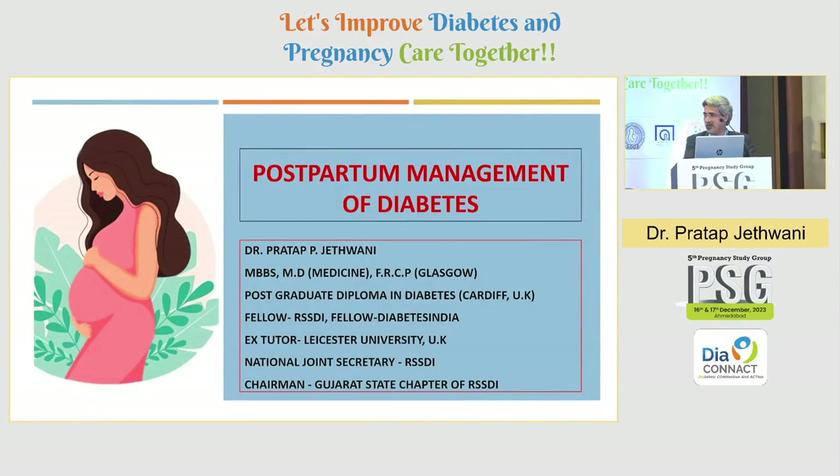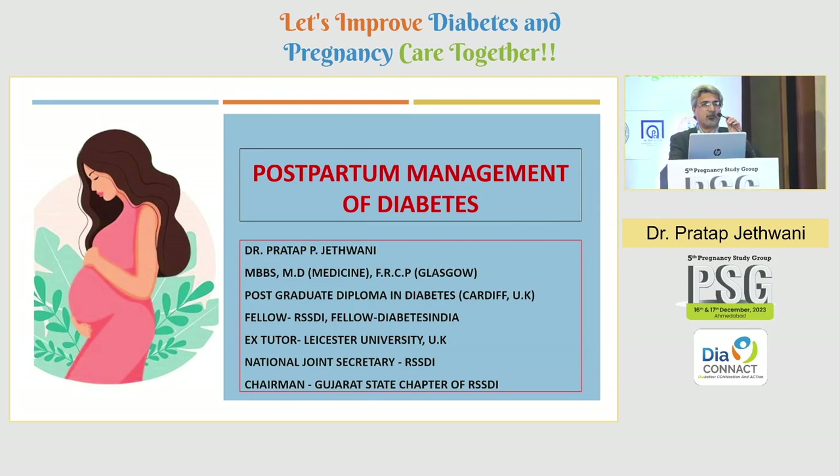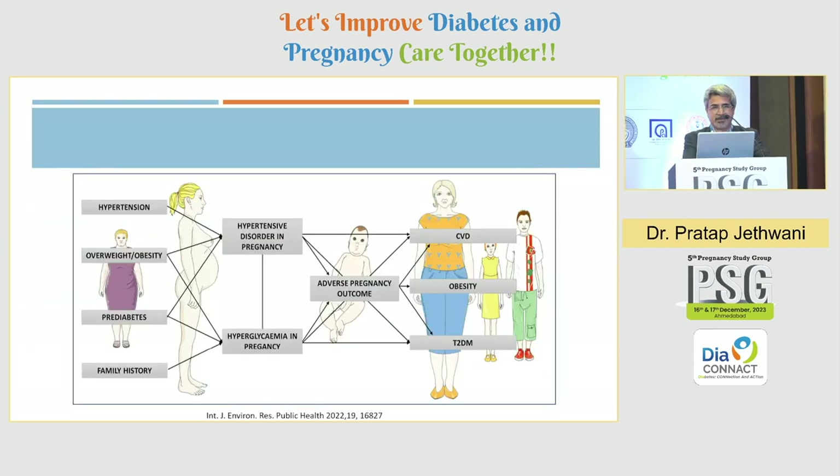Thank you, Rutool, Dharmendra, Chairpersons and the PSG team for inviting me to talk about postpartum management of diabetes. I think we all know how to treat diabetes in a postpartum lady, so I will rush through my slides.